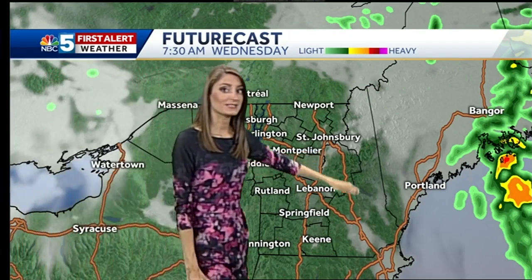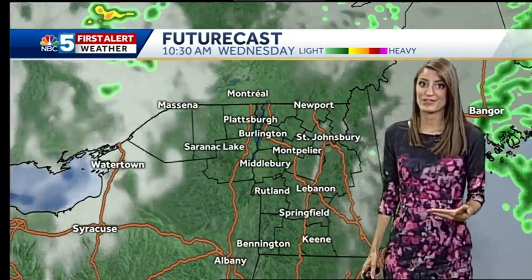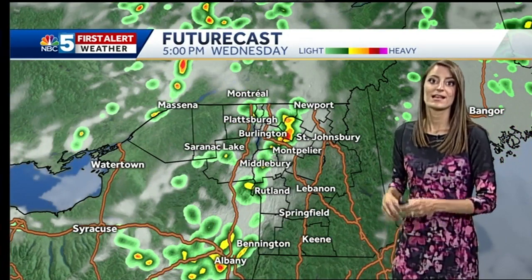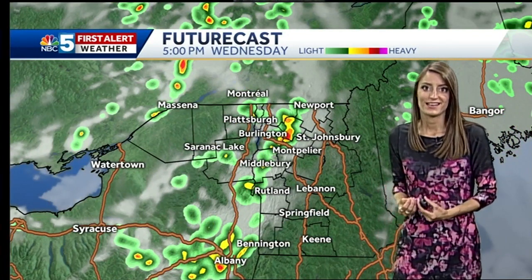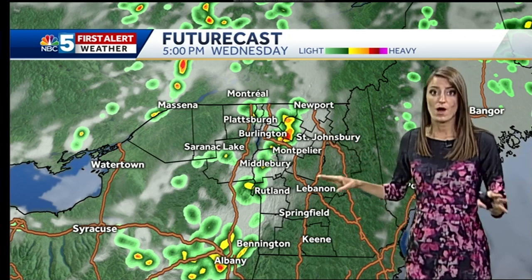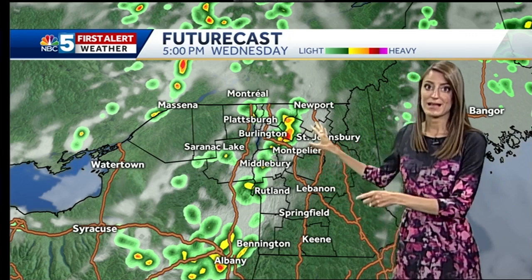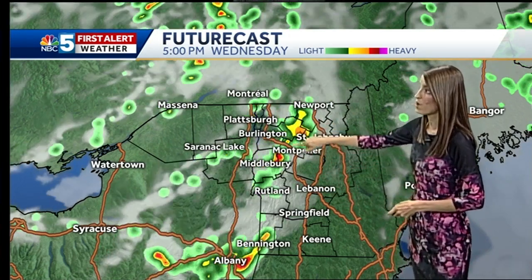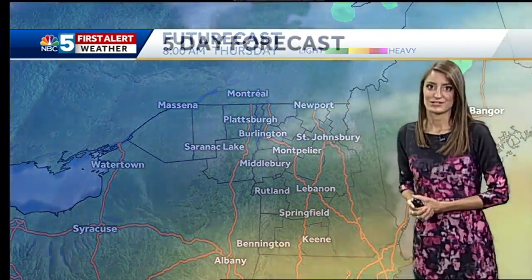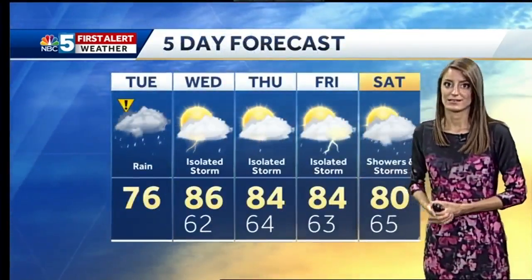Then tomorrow morning, we're drying up pretty nicely. The warm, moist air starts to build in for tomorrow afternoon, and that upper level low sitting to the north of us provides some energy for thunderstorms developing tomorrow afternoon. The good news about tomorrow's storms is that they won't be any washouts — they're not widespread and we'll get some sun in between. But if you have plans to be outside tomorrow, you're going to have to watch out for these little isolated thunderstorms with some downpours, thunder, lightning, and gusty winds here or there. Then Thursday, it's much of the same — some scattered to isolated thunderstorms and the chance for that again on Friday.